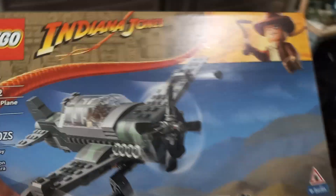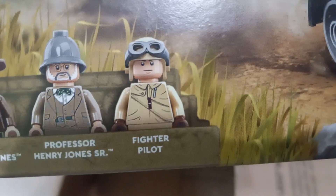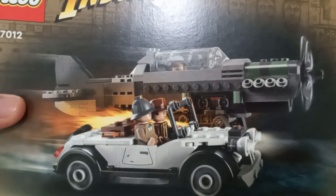Again for Lego Indiana Jones, we got the fighter plane chase. It includes a World War 2 German fighter pilot, the plane, as well as a few scenes. I think you all remember this scene.